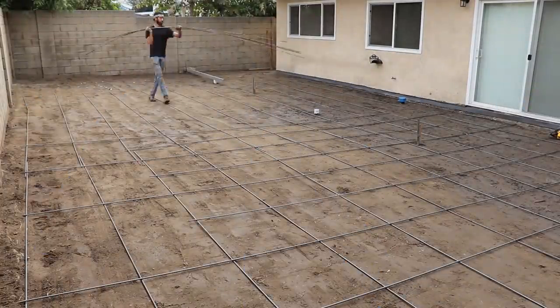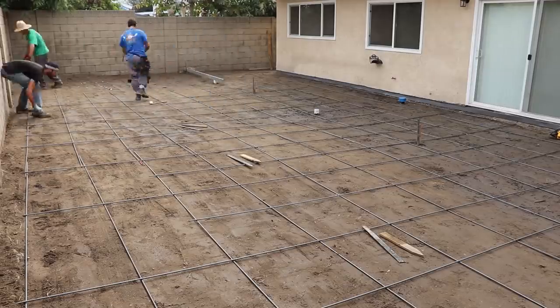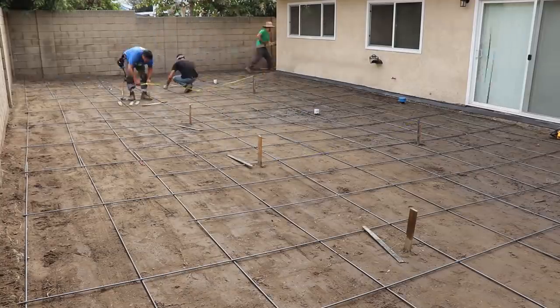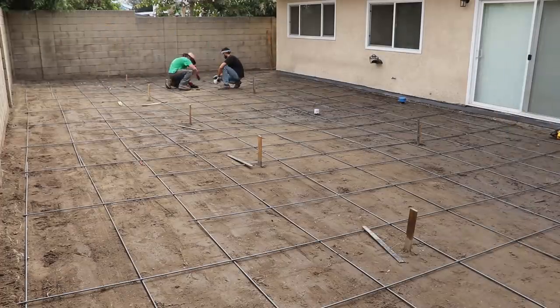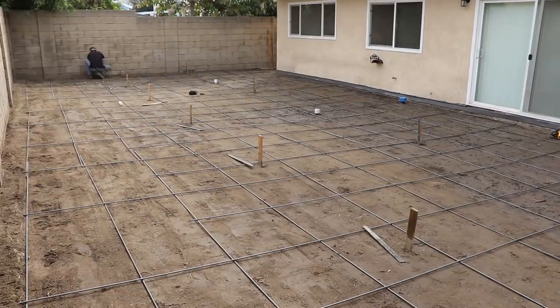We have a sewer cleanout over there that no one even knew existed — we only found it by removing the old concrete. We found a coffee can that was completely deteriorated underneath, and when I pulled it up, lo and behold, there was a sewer cleanout down there. So we just brought it up to the surface and put an easy-access brass cap on top.